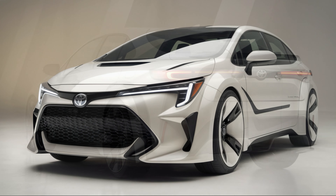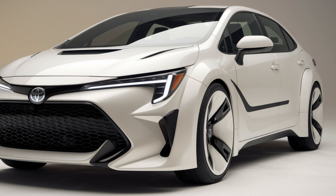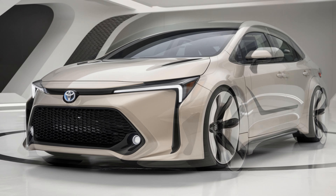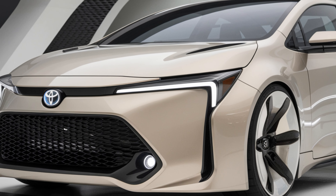When it comes to design, Toyota has stepped up its game, giving the 2025 Corolla a sleeker, sportier look compared to previous generations. The front grille is more aggressive, paired with slim LED headlights that give it a sharp, modern presence.